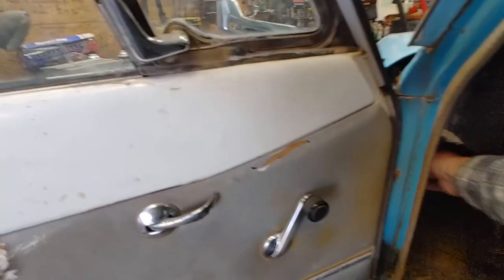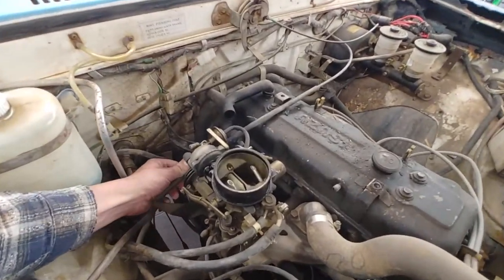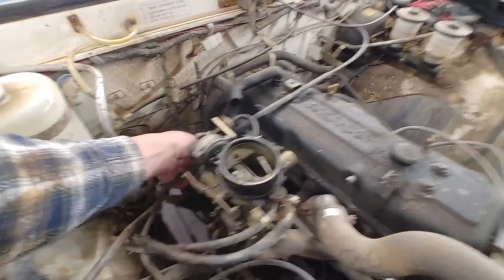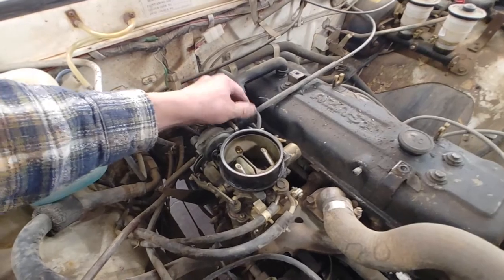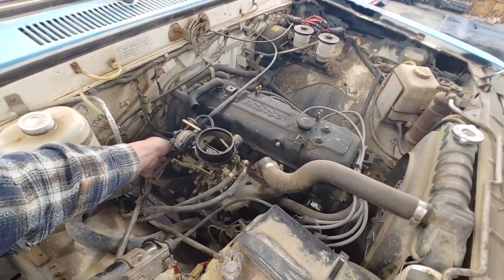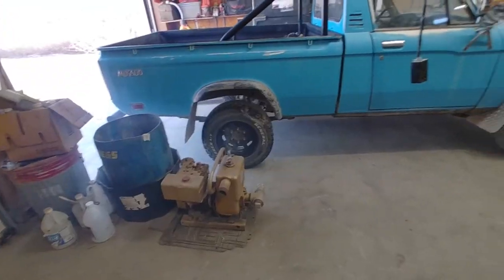She ain't healthy. I'll show you guys some blow-by here. It's got a pretty good stream of air, it's in there all the way. A little smoky.